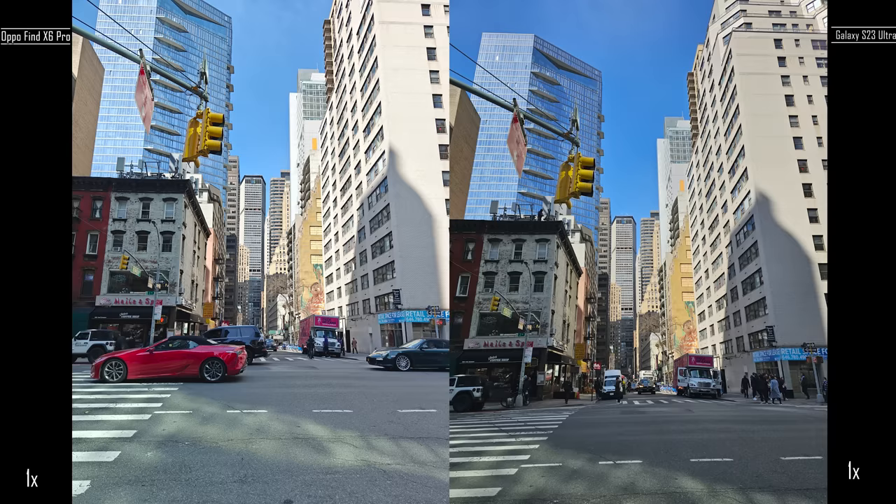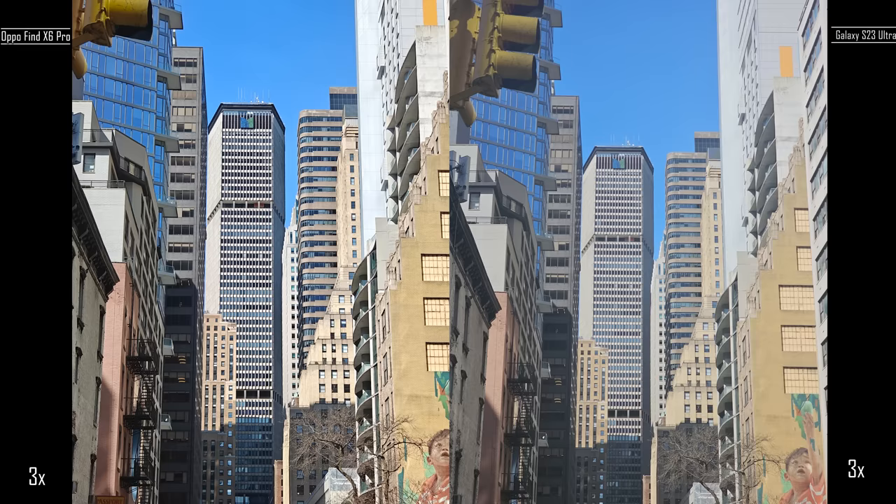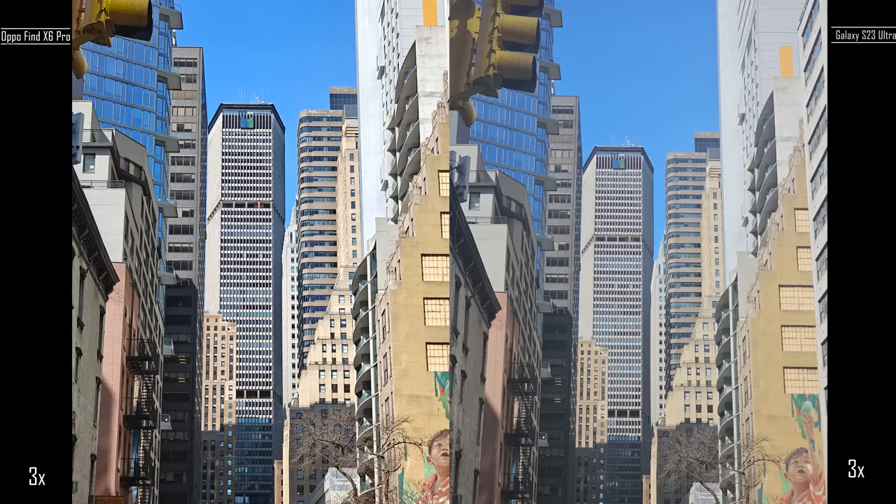This image is all about looking at more detail, and you can see there's just more detail on the Find X6 Pro — that one-inch sensor really comes into play. We go into 3x and the image is just a little bit cleaner. My lens might have been a bit dirty here, but as we move to the next image at 10x, there's a bit more detail on the Find X than on the Galaxy, even though the Galaxy is giving a much more cropped-in image.